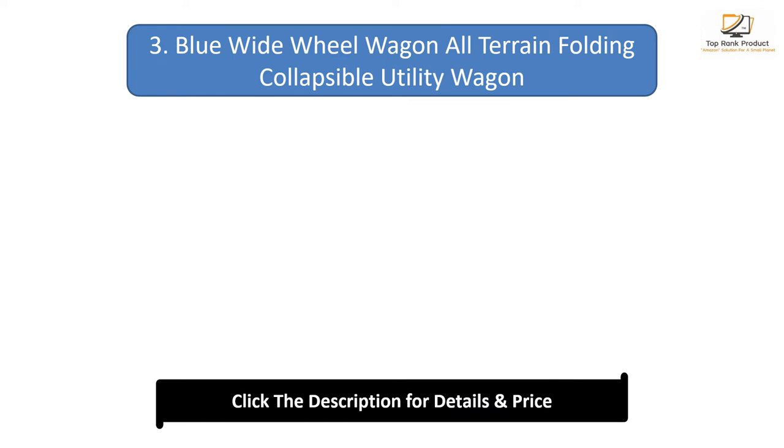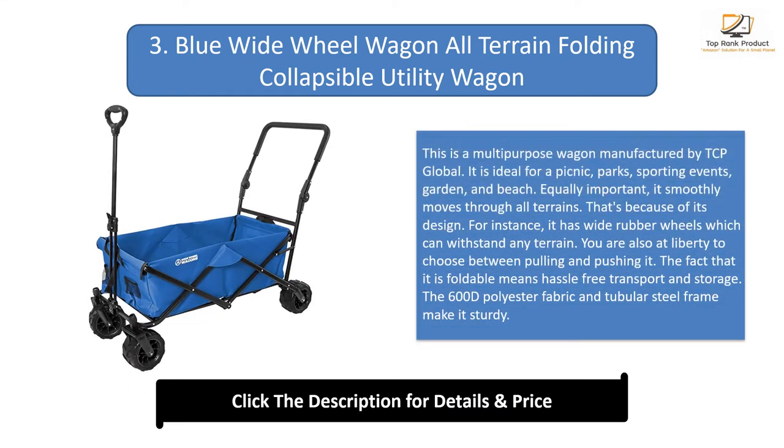Number 3: Blue Wide Wheel Wagon All-Terrain Folding Collapsible Utility Wagon by TCP Global. It is ideal for picnics, parks, sporting events, gardens, and the beach. It smoothly moves through all terrains thanks to its wide rubber wheels. You can choose between pulling and pushing it. The 600D polyester fabric and tubular steel frame make it sturdy.